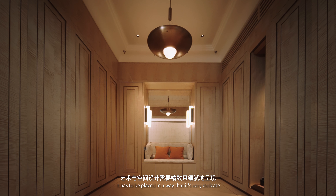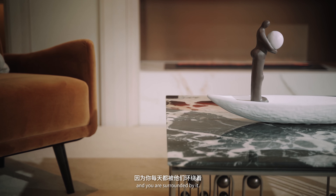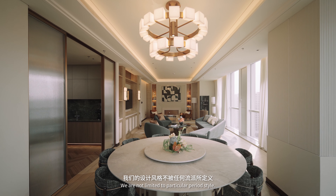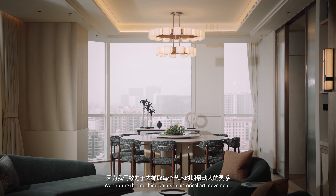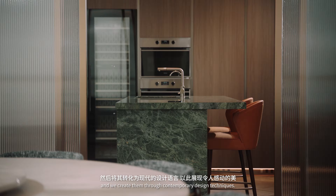It has to be placed in a way that it's very delicate and you are surrounded by it. But we are not limited to a particular period style. We capture the touching points in historical art movements and recreate them through contemporary design techniques.